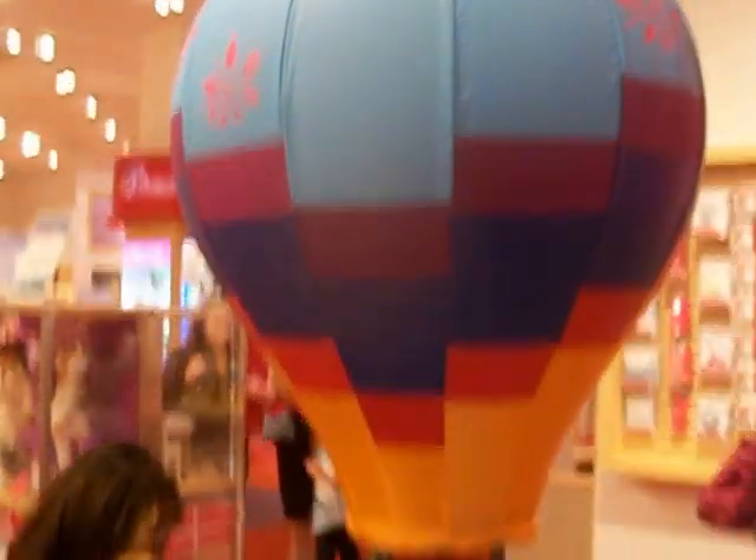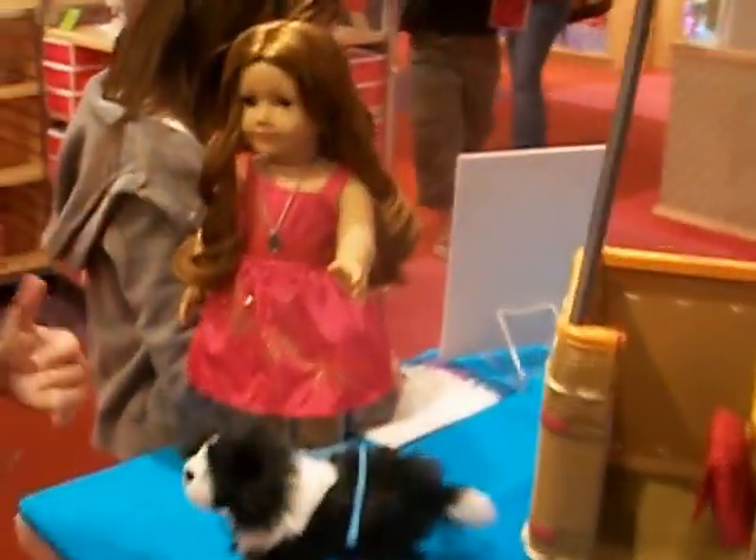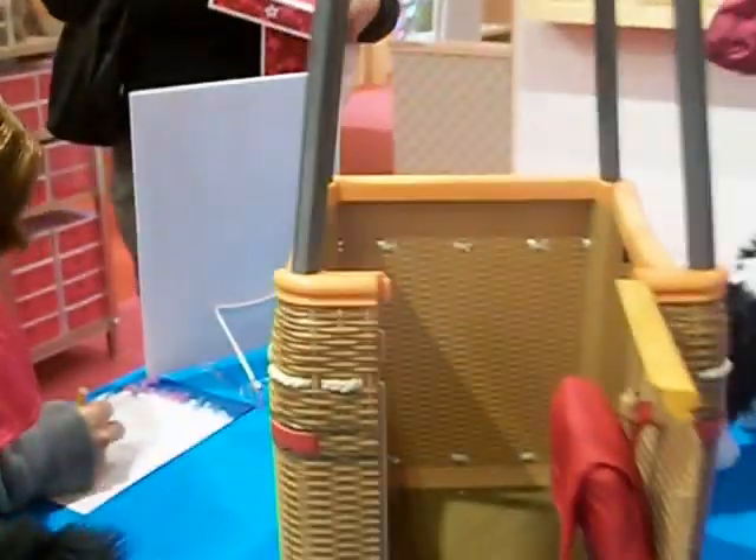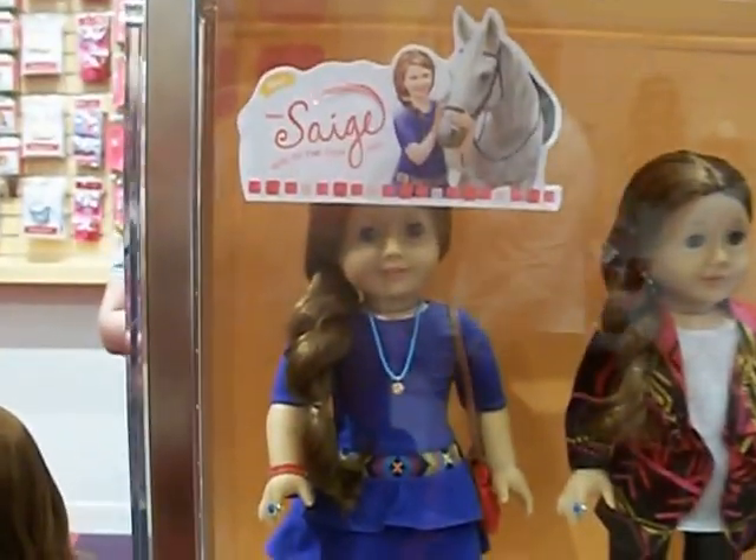Hi everyone, this is Mom Loves AG Dolls 2 and here is Sage. Look at the hot air balloon — that is just gorgeous. So cute.